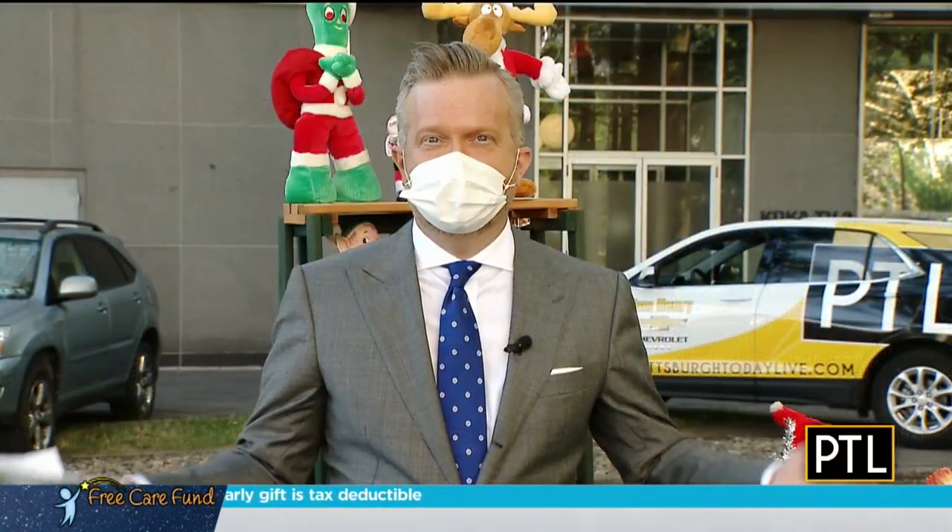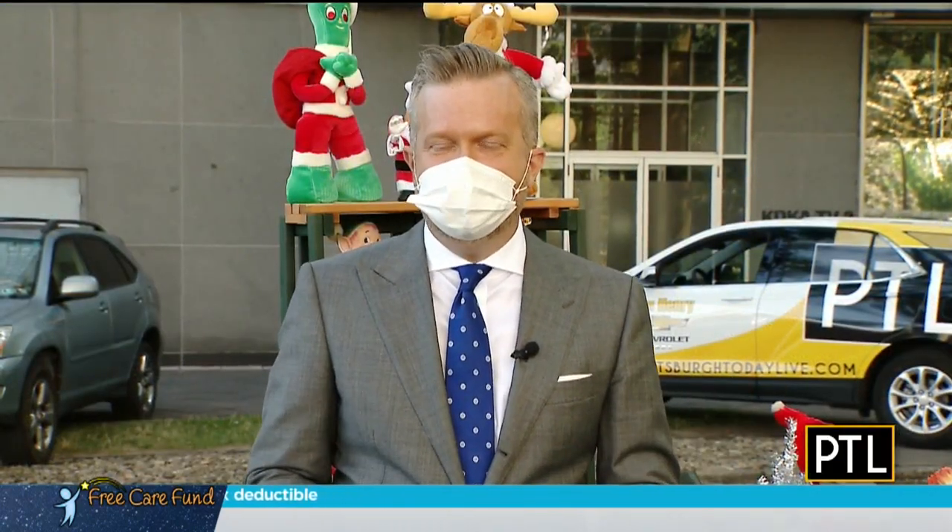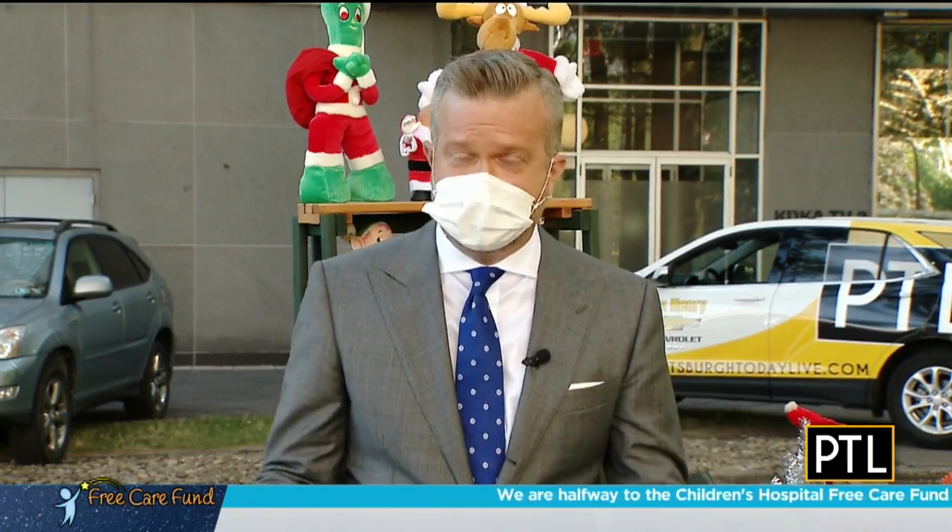We are having fun with our Christmas in July week here on PTL, and you can't talk about Christmas without talking about toys. We have a toy expert with us here today: local author Tom Fry. He has written the book Toy Bop and he is an authority on classic toys from the 50s and 60s.